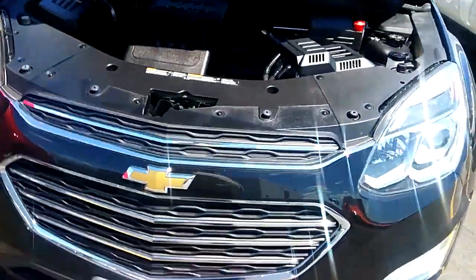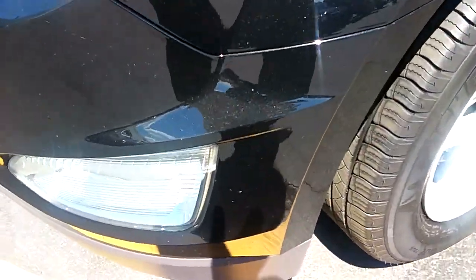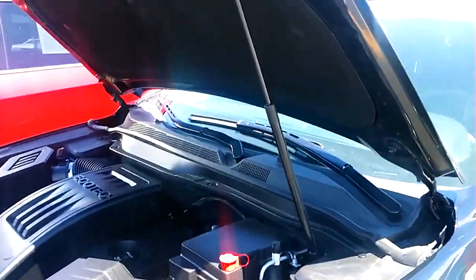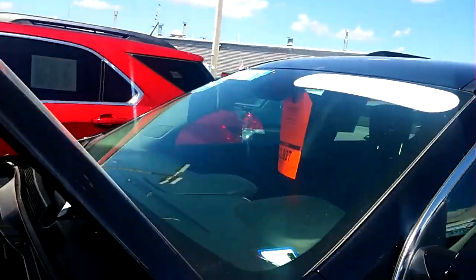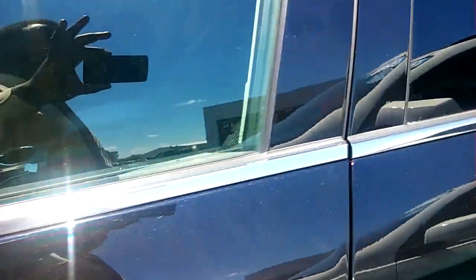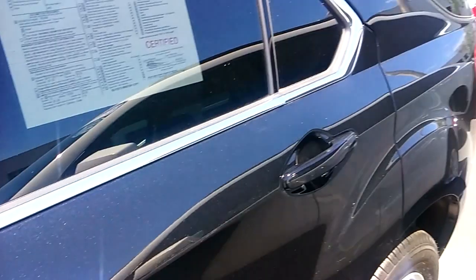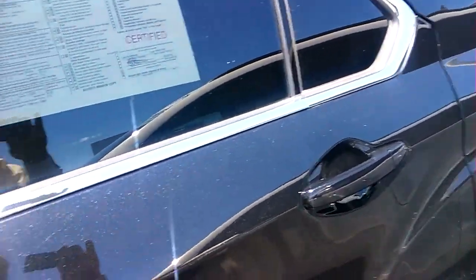Hi, it's Jerry Bassey with Boucher Chevrolet. We're located at 1421 East Moreland Boulevard. Just wanted to share a quick video with you on this 2016 GM certified Chevy Equinox. This vehicle has only 16,000 miles on it. It's a 2016 four-cylinder, and it gets you 22 and 32 miles per gallon on the highway and in the city.